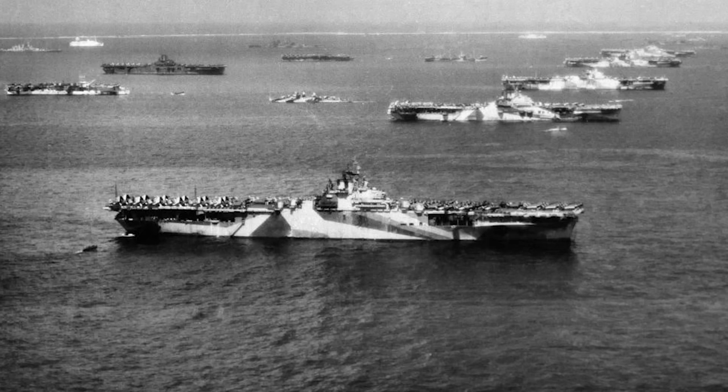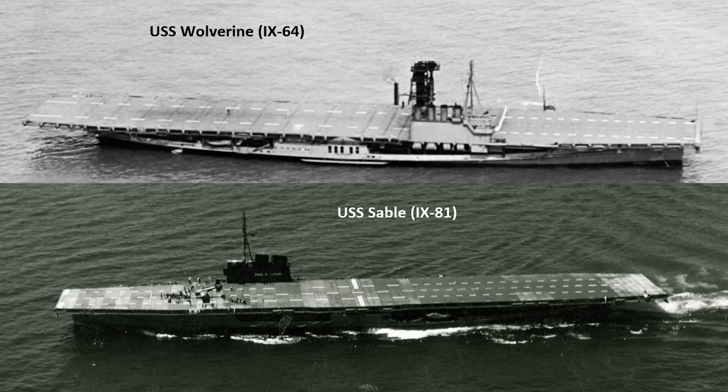29 fleet and light carriers and 122 escort carriers. As said, there is more to putting an aircraft carrier into action than getting hulls into the water. One of the main sticking points for the US Navy was ensuring that they had enough pilots to man the air fleets going aboard the rapidly expanding carrier fleet. And here we come to the topic of the video: two of the most unique aircraft carriers to have ever been built — the USS Wolverine and the USS Sable.